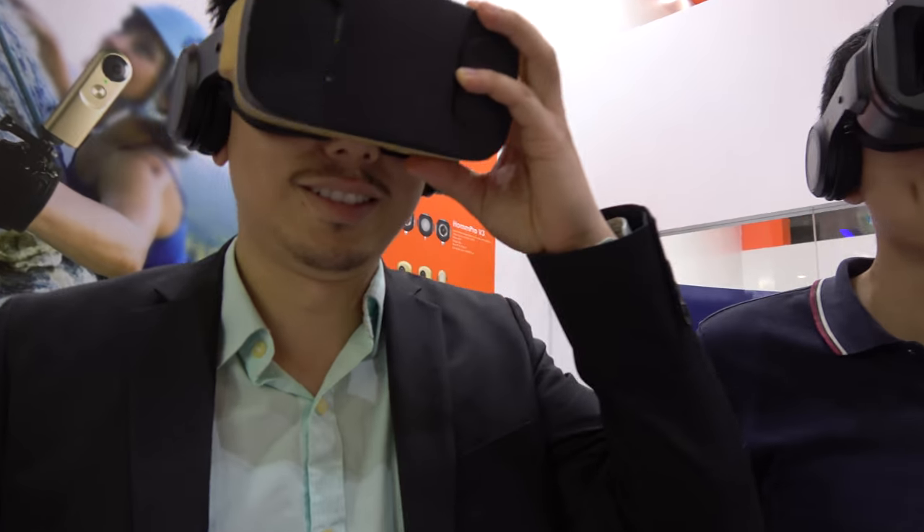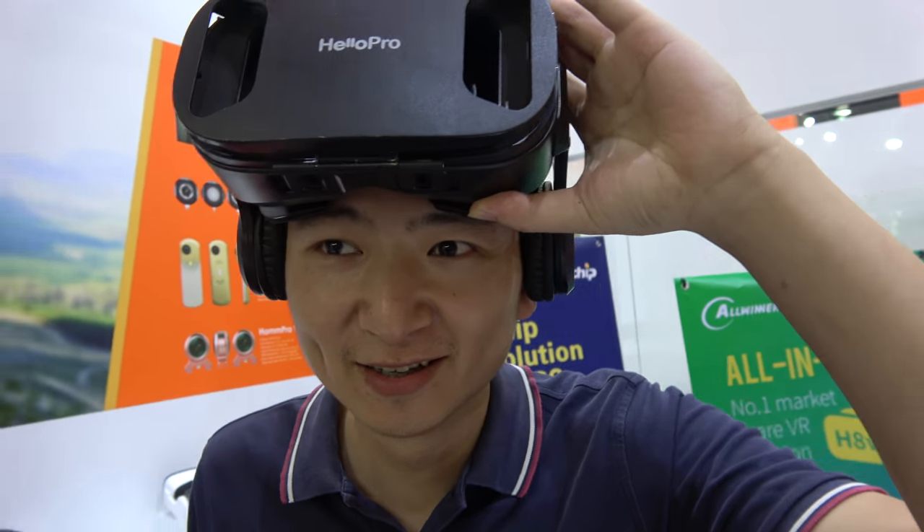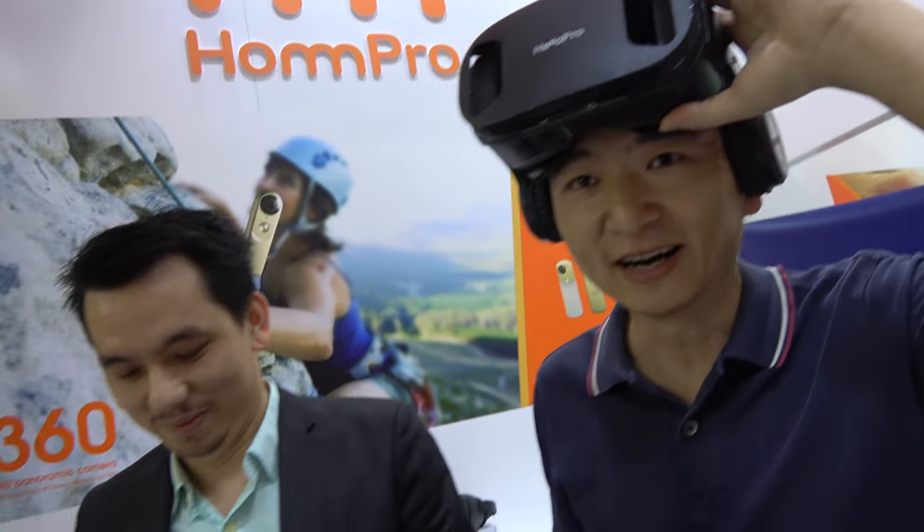Here with the Home Pro. So who are you? I'm Kevin. And who are you? This is Nick. So what do you do? I'm the marketing manager of Home Pro and Helo Pro. And you're the founder and CEO, right? Yes.